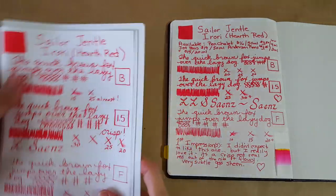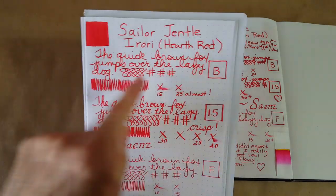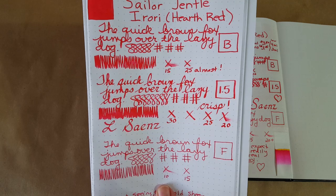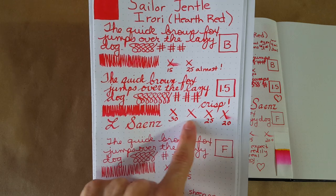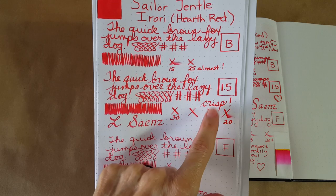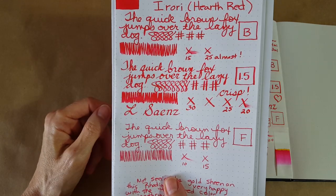This is Rhodia 80gsm dot grid. To me it got even more red on this paper — really nice. The broad nib was almost dry at 25 seconds. In the stub — this is a Goulet 1.5 stub — I guess we could say 25 seconds to dry, which surprised me in that great big stub. I wanted to work with that nib because I liked how the red looks so much.